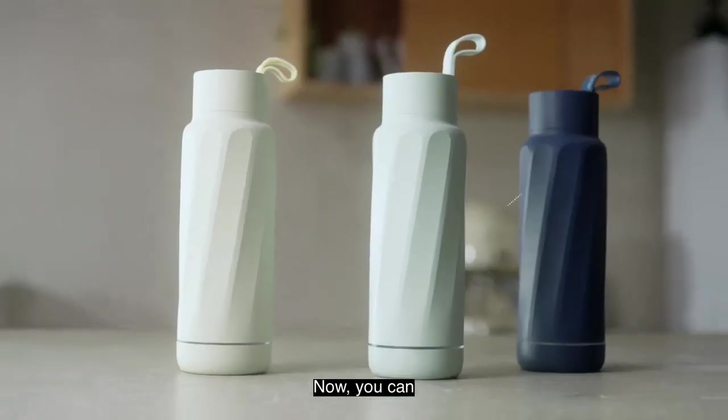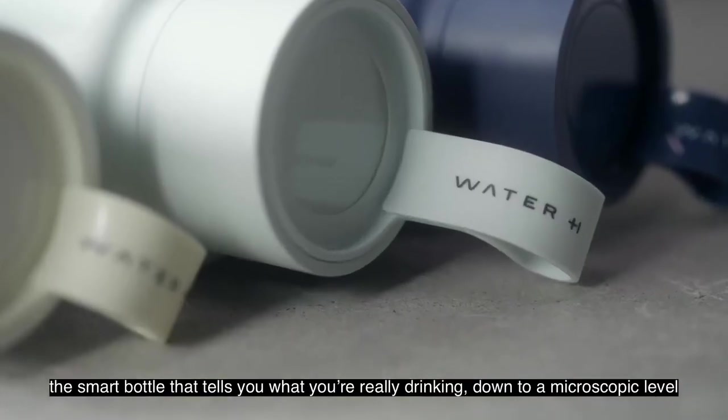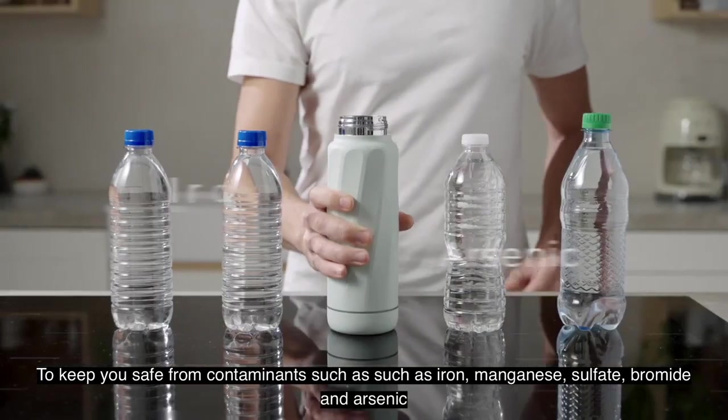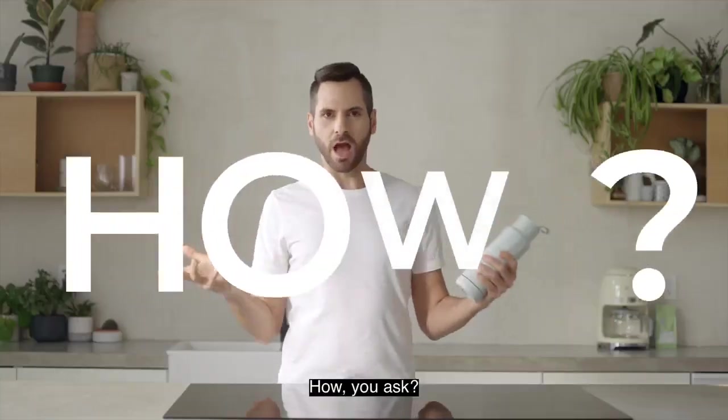Now you can. Introducing Water H, the smart bottle that tells you what you're really drinking, down to a microscopic level, to keep you safe from contaminants such as iron, manganese, sulfate, bromide, and arsenic.